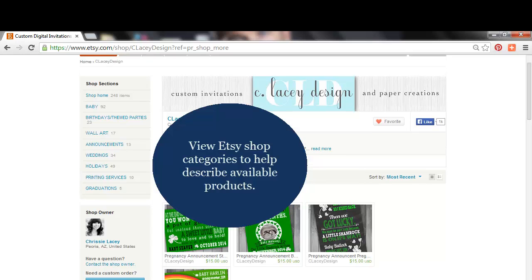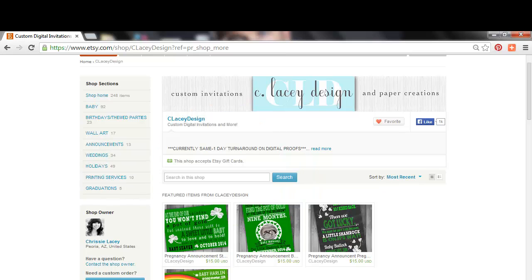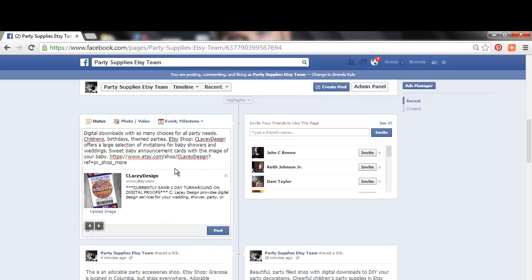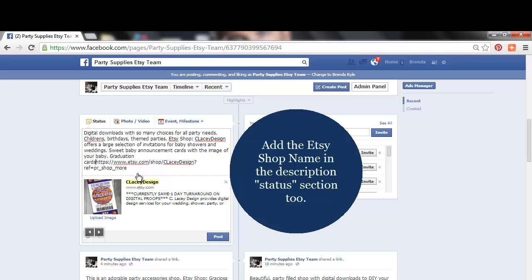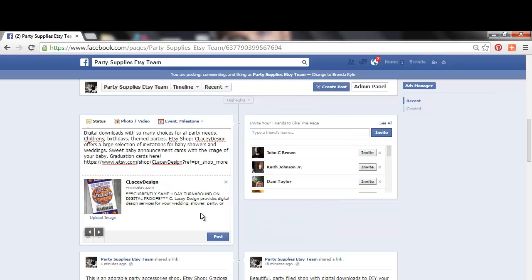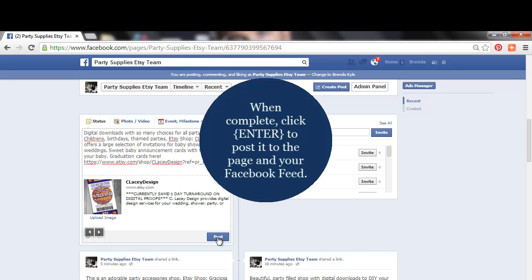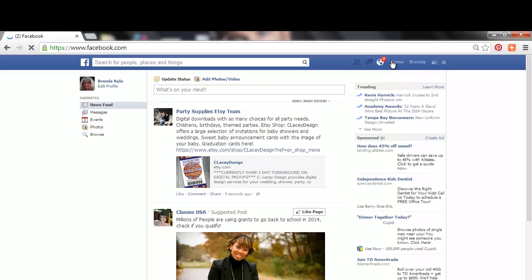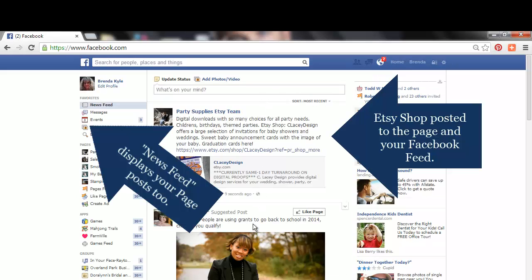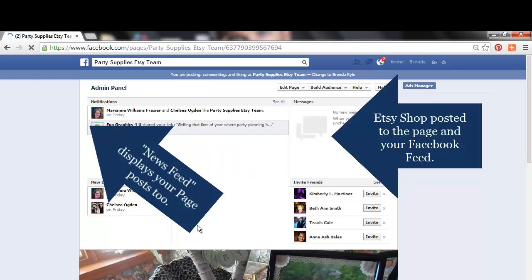I'm going back to the Etsy shop and looking at all their categories — this helps me describe the available products they offer. It also shows the number of products in their shop. Again, make sure you add the Etsy shop name in the description in the status section. Even though it shows below, I want it in the description as well because it helps the search engine find it. When you complete it, click Enter to post it to the page, and it also posts to your Facebook news feed where any of our followers can view it.